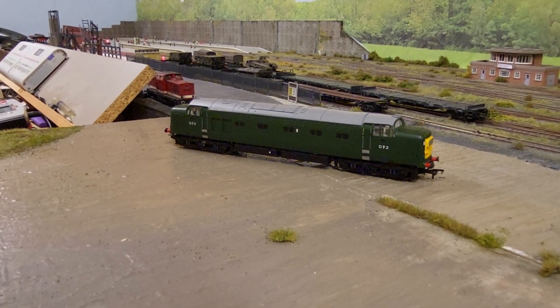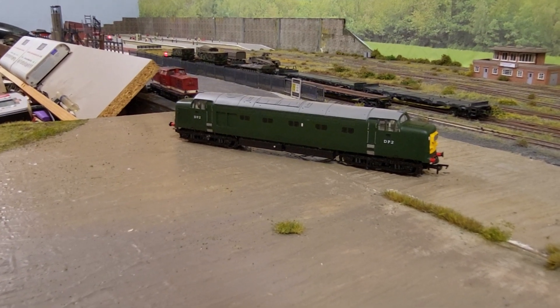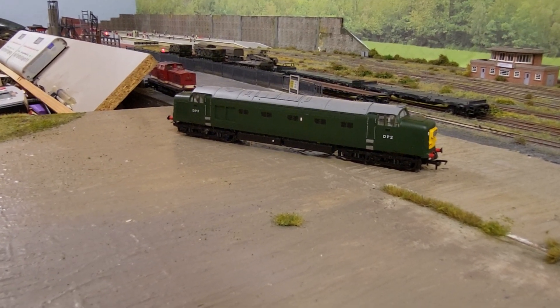Hey everyone, welcome back to Model Railway Fantasia. How are you doing? I hope you're all well and keeping your chins up in this recession.